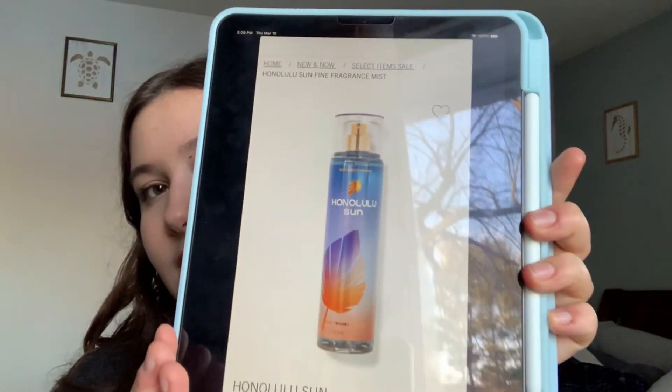The next fragrance is Honolulu Sun, which is an online exclusive — I'm not happy about that, not because I like the scent, but because they need to stop with the online exclusive thing. The notes are fresh island coconut, pacific palm, and driftwood. Even without the alcohol smell, this really did not smell good. It was again one of those super fake plasticky scents, similar to Waikiki Beach Coconut — headache-inducing and fakey. I do not recommend this one.